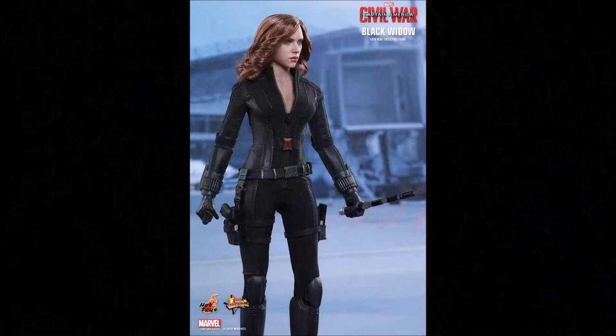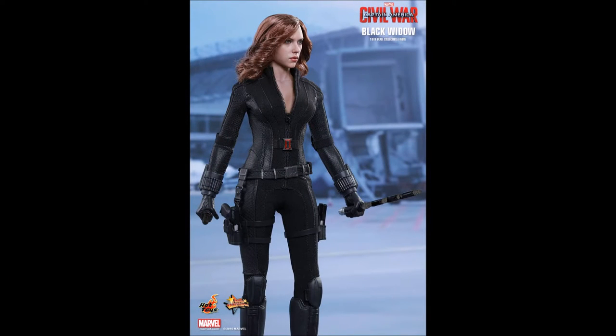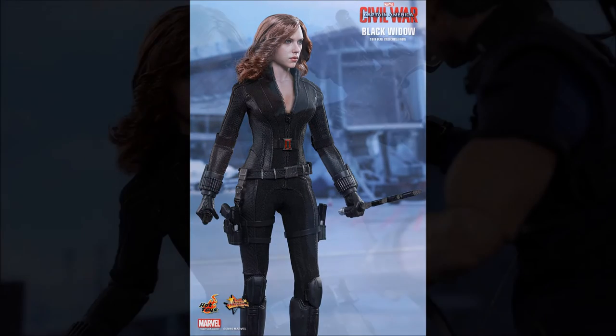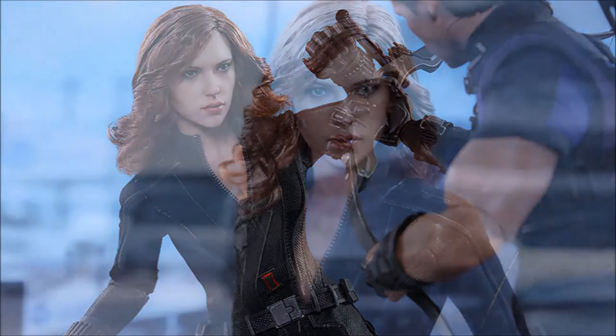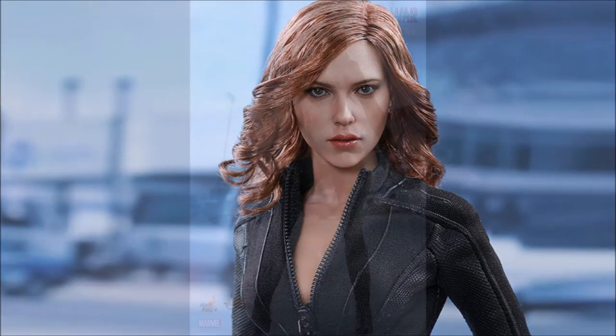And now it is actually available for pre-order. You can order it now at retailers of Hot Toys products for $219.99. This figure comes with an all-new head sculpt with long curly brownish-red real fabric hair, and a brand new Black Widow outfit made with fine detailed textures.